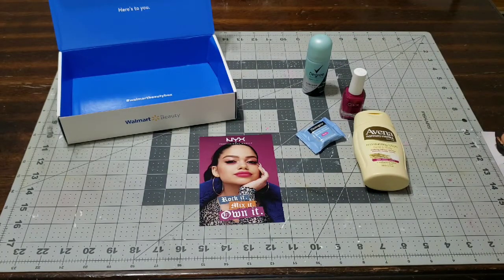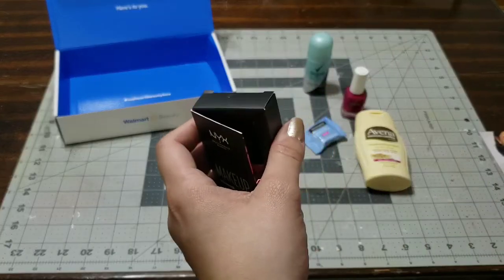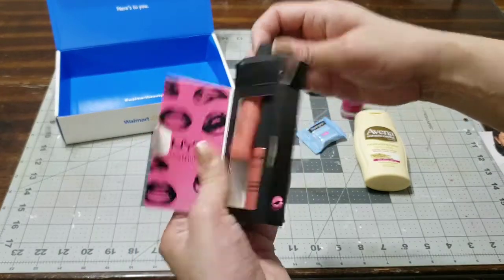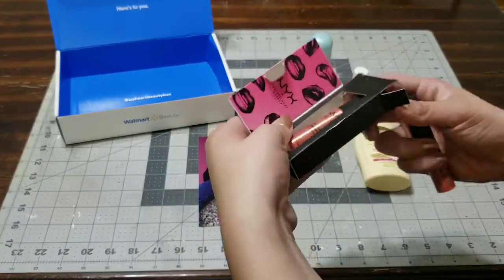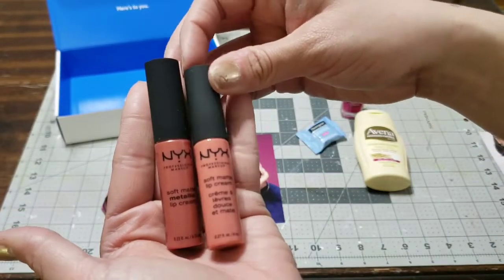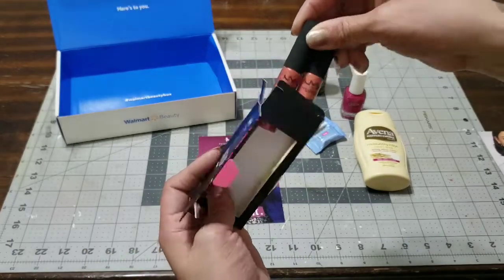I'm going to open it up so I can take them out and show you the actual size of the lip glosses. I'm sliding them out carefully so I don't damage the package. They're just like a brown nude color — there's no number on them, so all I can show you is the color. It's a medium nude and a light nude for your lips, perfect for anybody who loves nude colors. They're a good size — you can throw them in your makeup bag or purse.